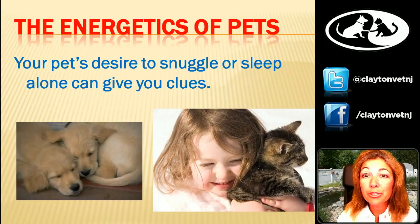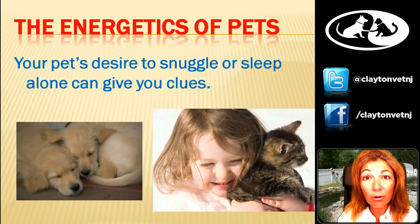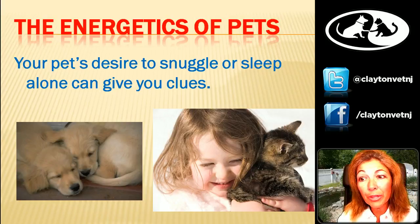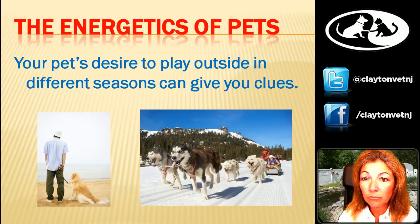Your pet's desire to snuggle or sleep alone can give you clues. We sleep with six spaniels, and invariably one or two will try to get as close as they can — under the covers, right up next to my chest for body heat. Then I've got others down at the foot of the bed lying under the fan, panting. If your animal wants to snuggle, yes it's because they love you — but if they're cold, they will stay there all night. If they're too hot, they might come up and snuggle for a minute then move away. If they want to snuggle all the time, they're cold. If they go to the bathroom tile floor, they're too hot and need cooling foods.